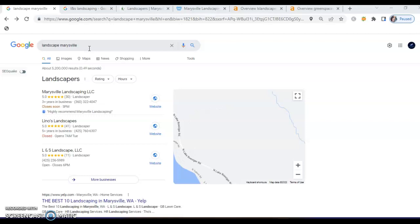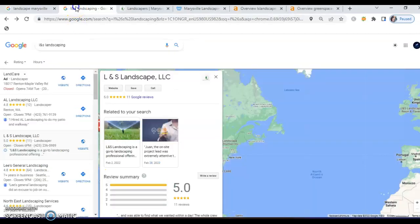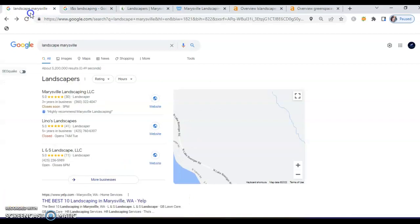Ideally we want businesses to be in the top three spots, and you definitely are — you're ranking third. I pulled your listing directly; you've got beautiful pictures, wonderful reviews, and it definitely shows you're a reputable company. The only thing I'd suggest here is additional citations. A citation is any time your business name, phone number, and address is listed online — Google gives you a citation for that. You want to beat out the other two companies, Marysville Landscaping and Leno's, by about 50 citations, which would help you climb into that top spot.